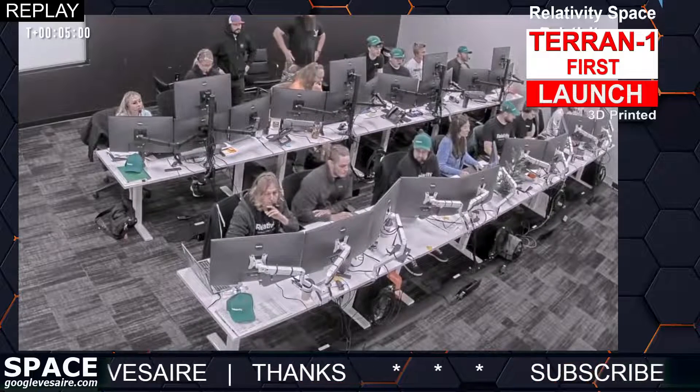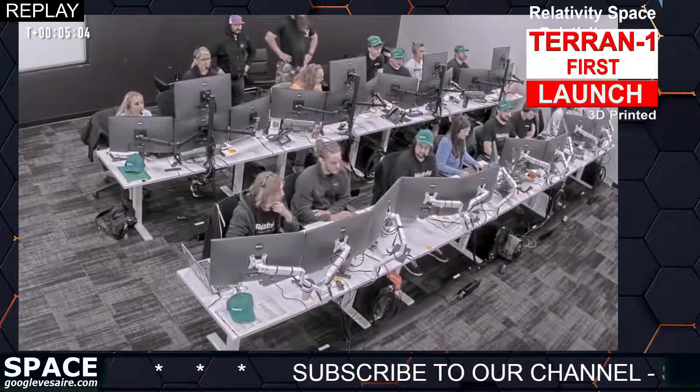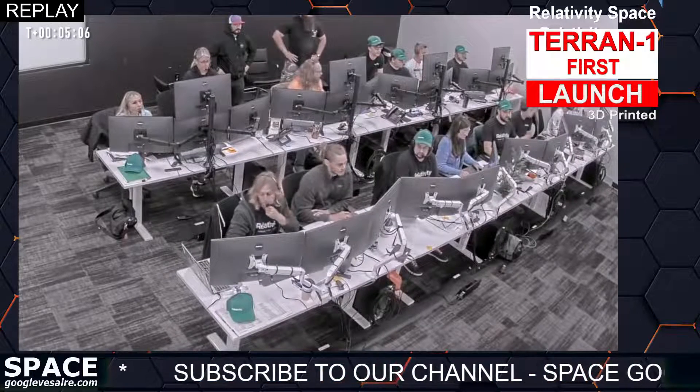This is the LD. There has been a T-plus anomaly with stage two. LC, please begin anomaly procedure section 25. Copy.